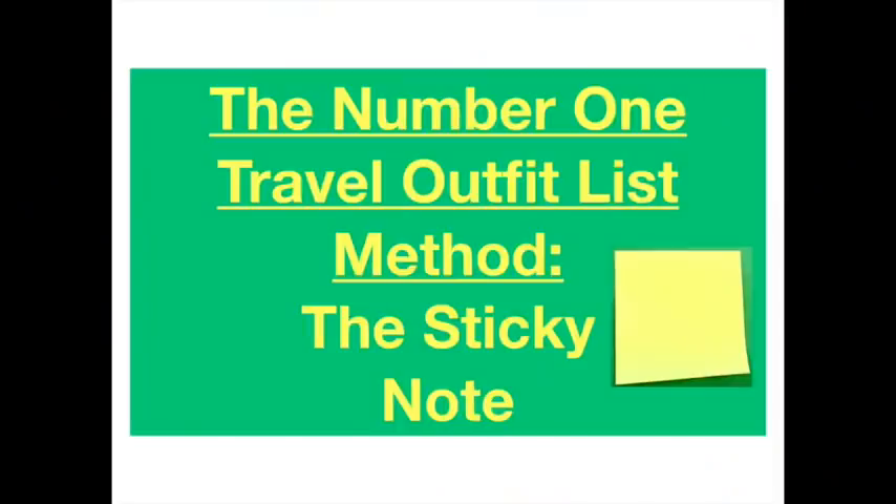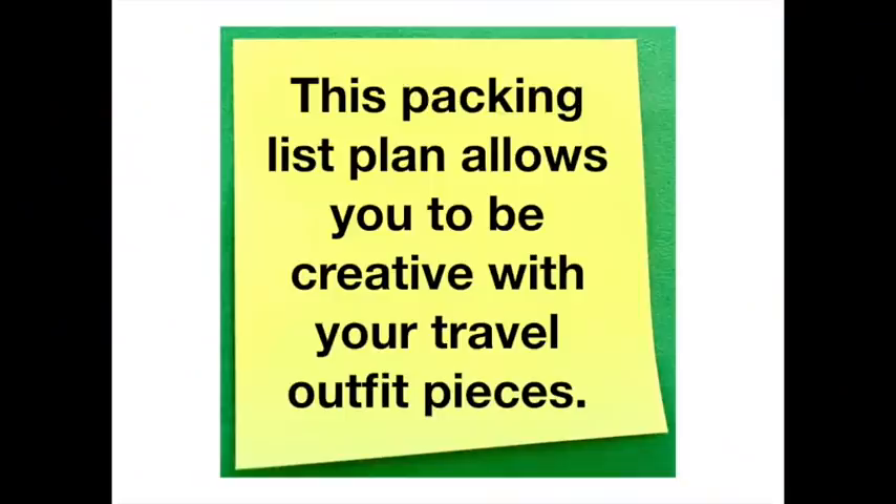I am a Houston pilot's wife and YouTuber, and I share tricks and travel tips to help you be less stressed. The number one travel outfit list method is the sticky note method. This sticky note plan is simple, but it's also going to allow you to be very creative in picking your wardrobe pieces. In order to create a packing list, you have to have a starting point.